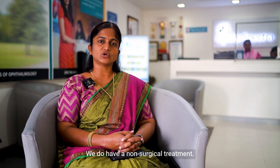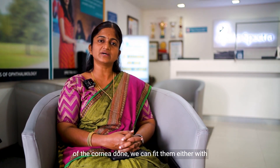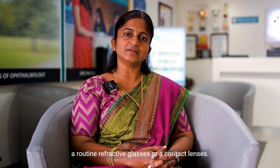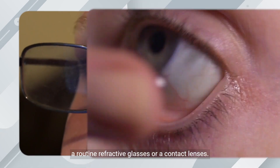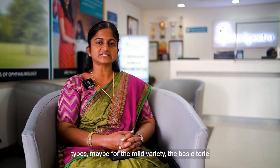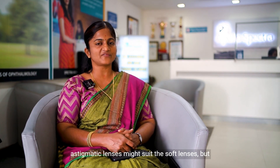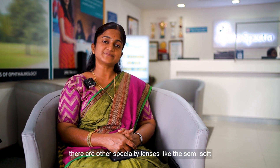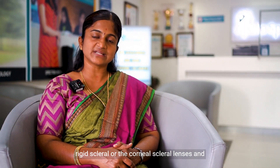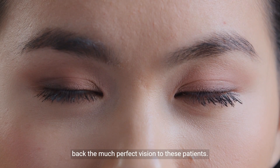We do have a non-surgical treatment. After the strengthening of the cornea is done, we can fit patients either with routine refractive glasses or contact lenses. These contact lenses are not like the routine basic types — for the mild variety, basic toric astigmatic soft lenses might work, but there are specialty lenses like semi-soft rigid, scleral or corneal scleral lenses, and Boston scleral lenses, which can bring back much more perfect vision to these patients.